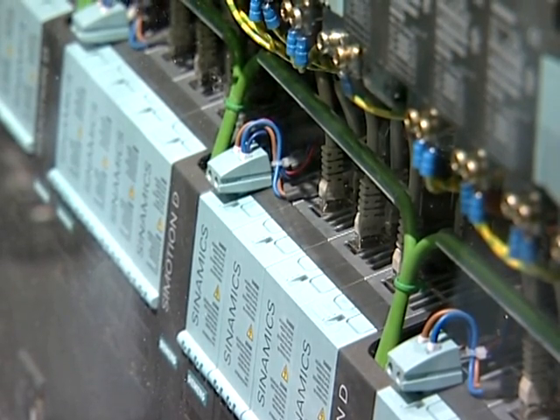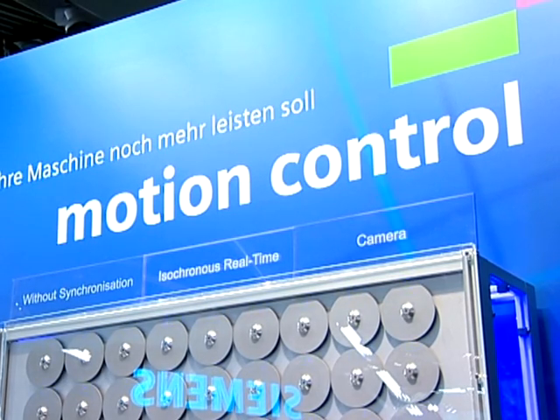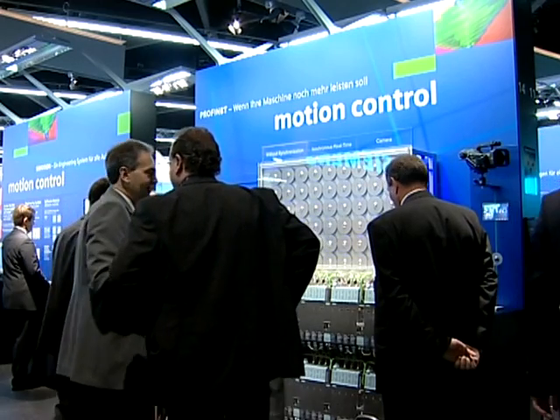Training, logistics, and maintenance costs are reduced by using Ethernet throughout the complete factory, also for motion control applications. PROFINET with IRT is the solution for motion control if your machine has to perform even better.